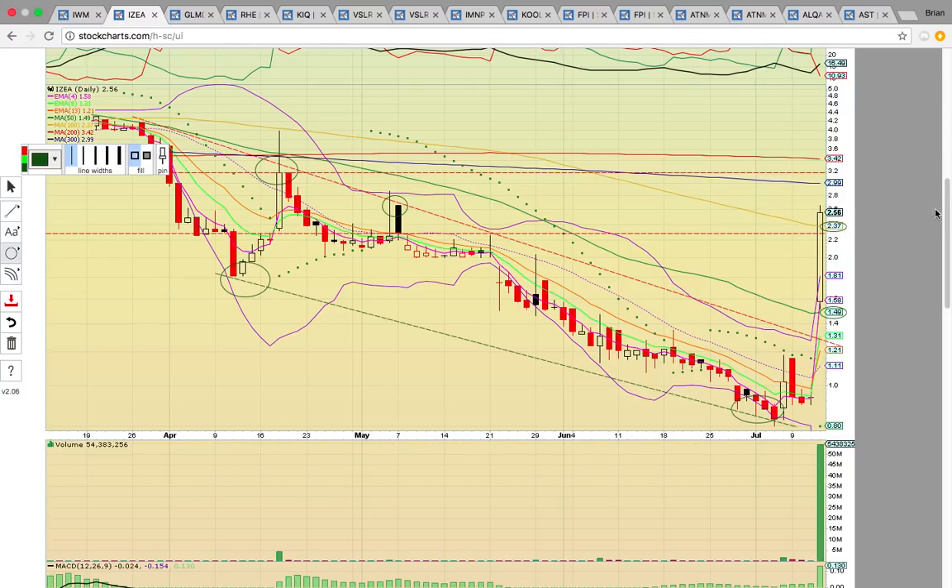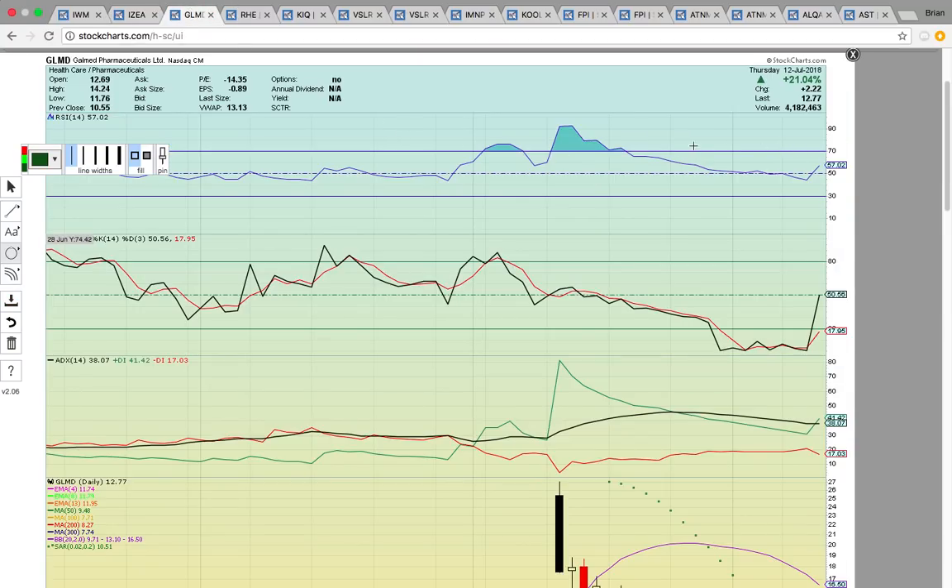The key is to stay above this gold line. If it can stay above 237, that's going to be a signal that it wants to head higher. Then look for a run up to the 300-day simple moving average at 299 and the 200-day simple moving average at 342. This $299 to $342 resistance zone is the big level to break tomorrow. If it stalls out there, that could be the temporary top. If the share price drops below 237, that would be a red flag — it could come down and test the 50-day simple moving average.